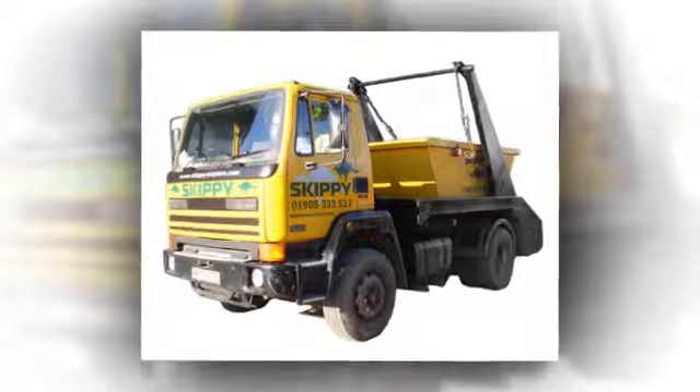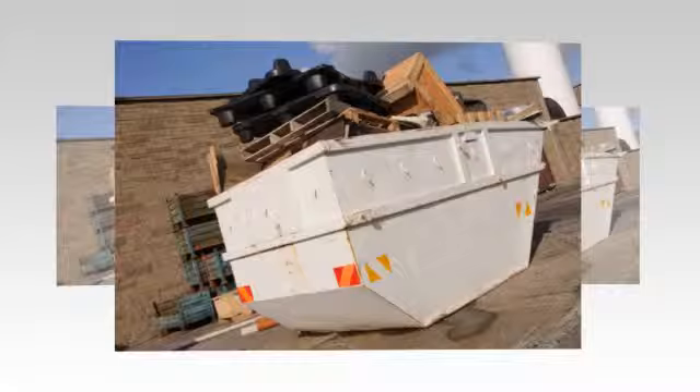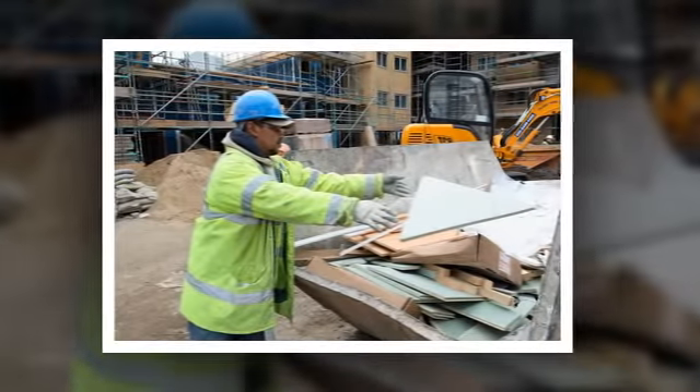Skippy Skip Hire provides a variety of different sized skips for domestic and commercial use in Worcestershire and Northern Gloucestershire. Sizes range from 2 yard mini skips to large builder's skips. Even if you're involved in a new build project or getting rid of old machinery or industrial waste, there are some items of course that we can't carry.